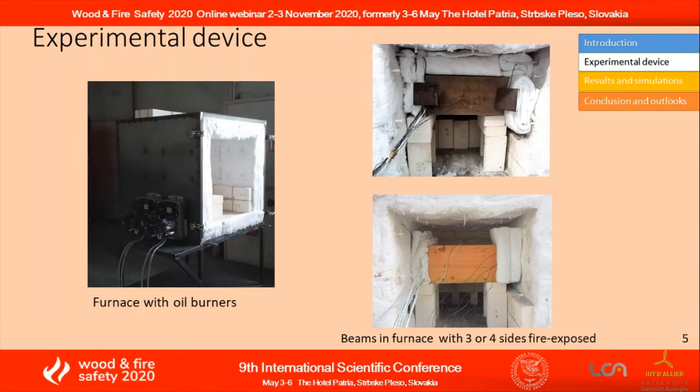The IPE beam with partial timber encasement is exposed on three sides, and the IPE beam with full timber encasement is exposed on four sides.